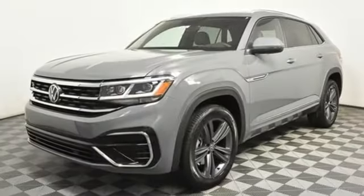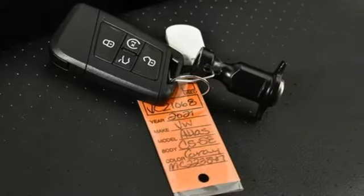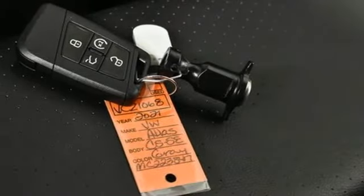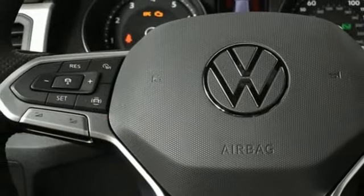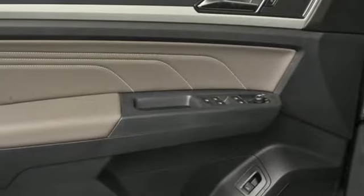V6 engine, dual zone climate control, streaming audio, auto dimming rear view mirror, front heated bucket seats, Wi-Fi hotspot, external memory control, hands-free lift gate, and inductive device charging.